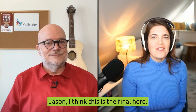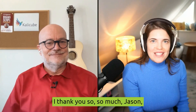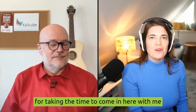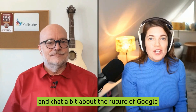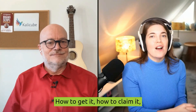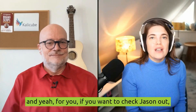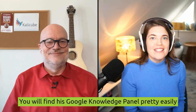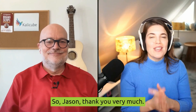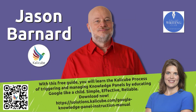I think this is the perfect place to end. I thank you so, so much, Jason, for taking the time to chat about the future of Google and the Google Knowledge Panel — how to get it, how to claim it. For you watching, if you want to check Jason out, you will find his Google Knowledge Panel pretty easily if you Google him. Jason, thank you very much and all the best. Thank you so much, Christina. That was delightful.